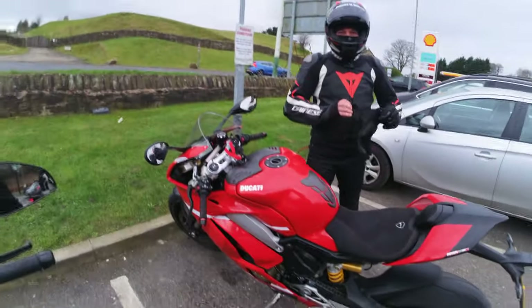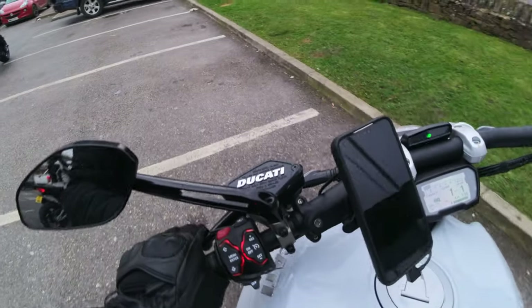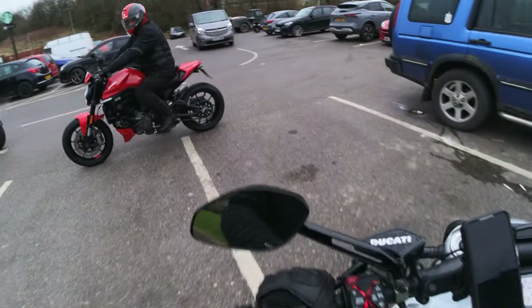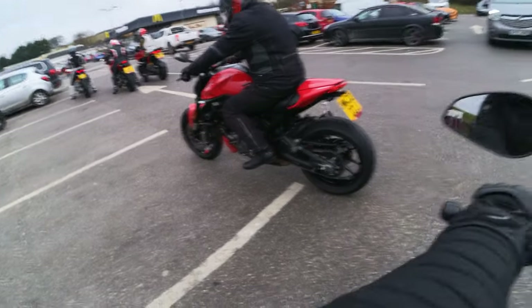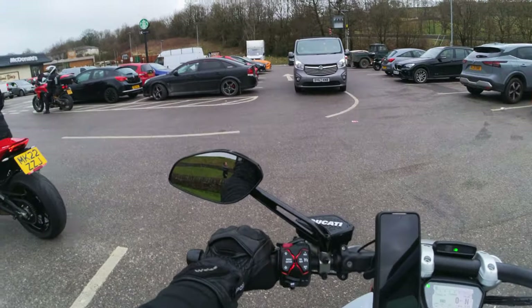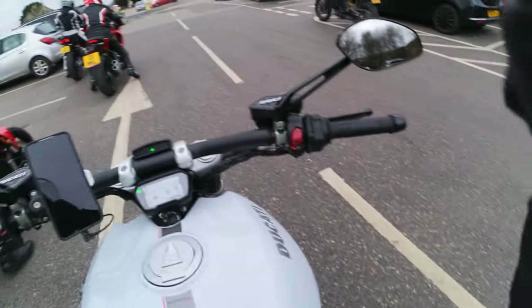It looks cool, isn't it? Yeah. You only have to ride for about 20 minutes and it clears up. So looks cool. All right, so we're off! It looks cool when there's like loads of people here. So let's see where we end up.